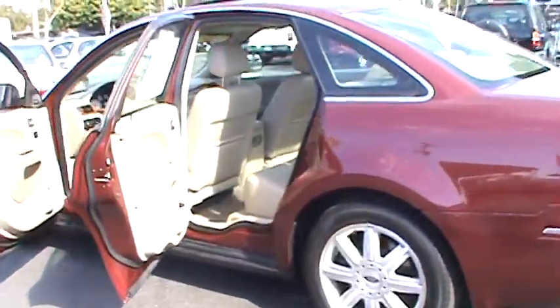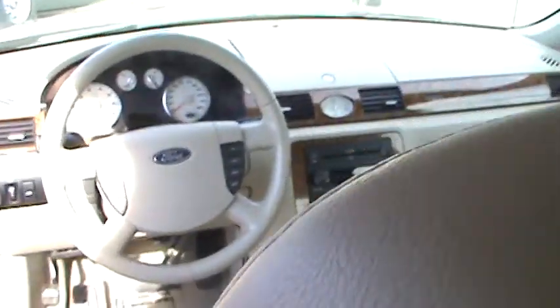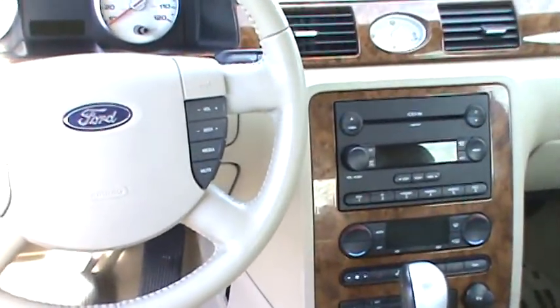Inside you'll find a 6 disc CD changer, moonroof, luxurious leather dual power seats, bone chilling air conditioning and much more.